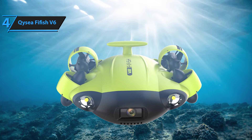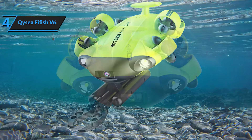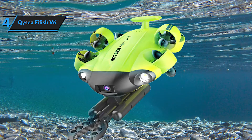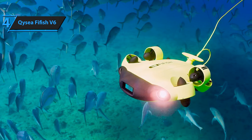The Fifish V6 comes equipped with professional-grade underwater lenses and headlamps that significantly improve underwater visibility, distance, and clarity. The drone's patented 360-degree mobility is a standout feature, allowing complete freedom in all directions. Its robust design provides reliable protection against corrosion and damage from sand, ensuring durability and longevity.